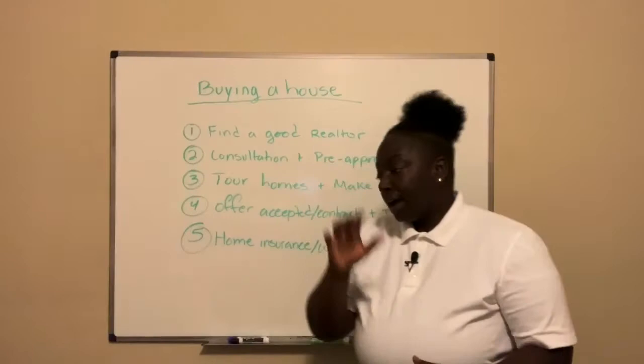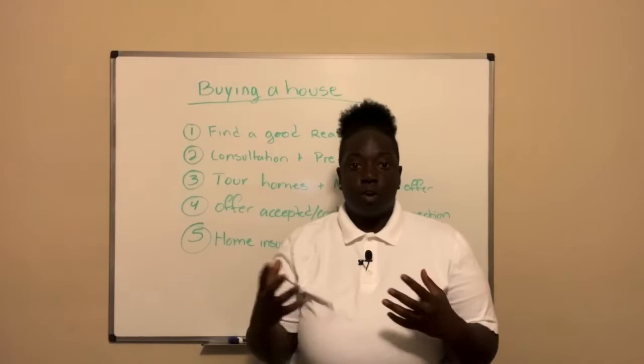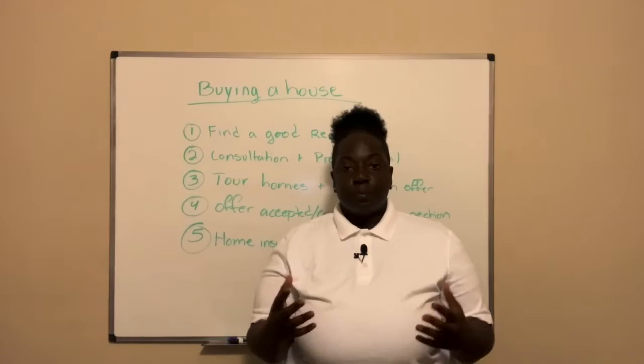Number five is home insurance, warranty, and closing. The home insurance and warranty are completely optional; however, I do recommend that all my clients get both, and I'll touch on that more in another video so stay tuned. When it comes to the closing process, basically when you leave the table you're going to get your keys and go home and live your life.